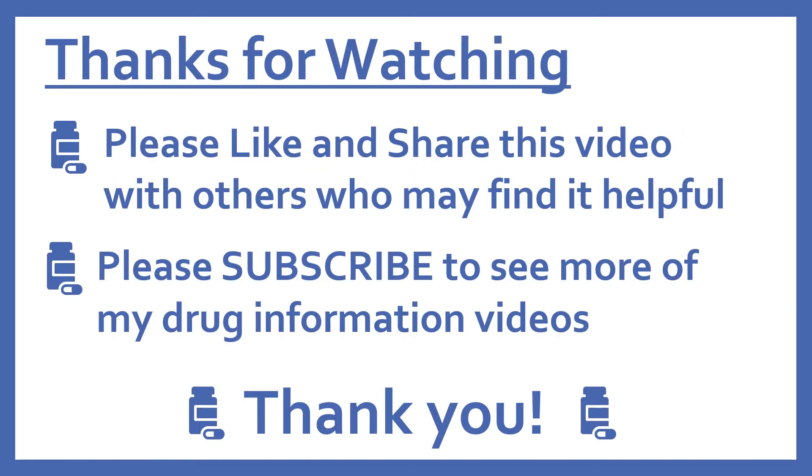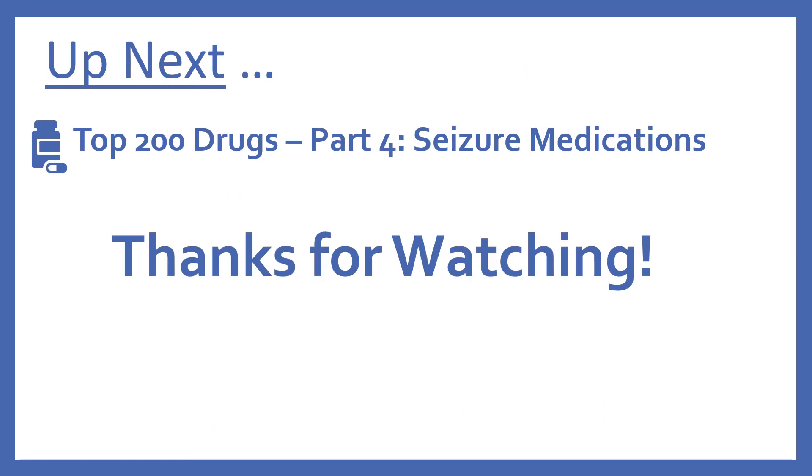Thanks for watching. Please like and share this video with others who may find it helpful, and please subscribe to see more of my drug information videos. Up next we'll be continuing with our top 200 drug series with part four, seizure medications.